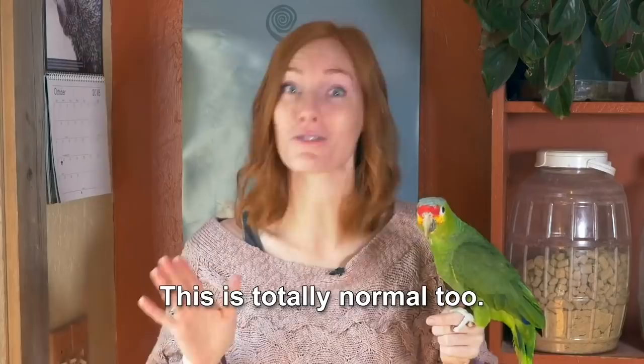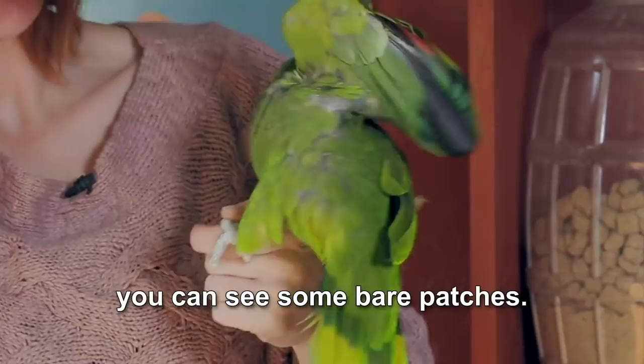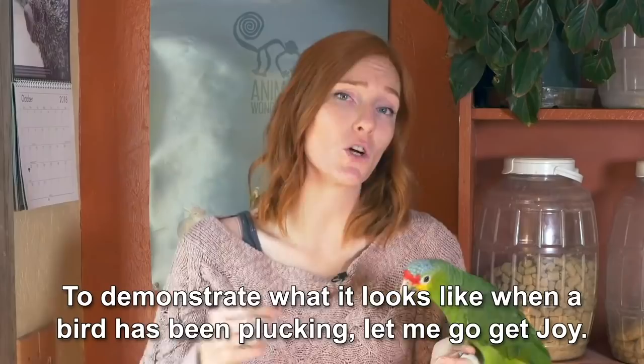Which brings us to parrot skin. If you look under Zoe's wing, you can see some bare patches. So many people mistake the look of a parrot's armpit and think that they're plucking. Plucking is when a parrot pulls out their feathers in an unusual way. To demonstrate what it looks like when a bird has been plucking, let me get Joy — this is Joy the blue and gold macaw. See how you can see her skin on her chest and her upper legs? That's not normal. If your parrot has unusual patches of visible skin, you need to talk with your avian vet to see why your bird is plucking and what you can do to help them.